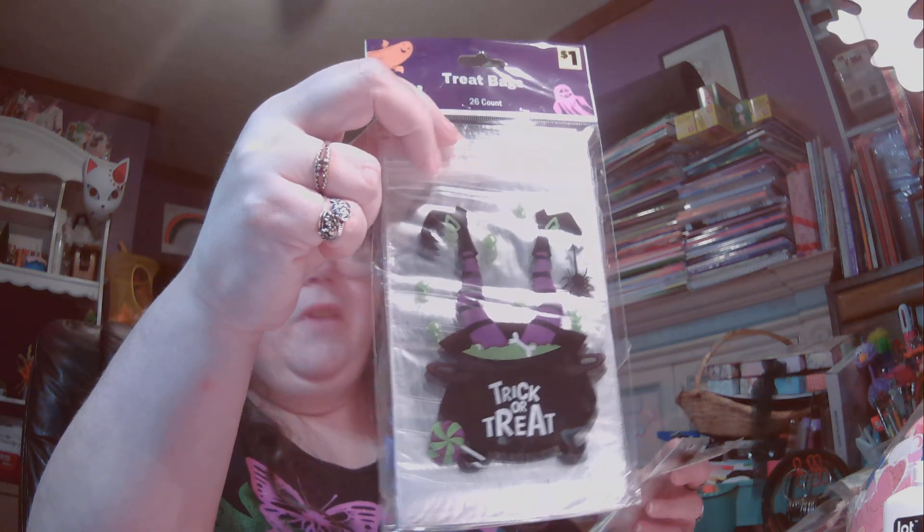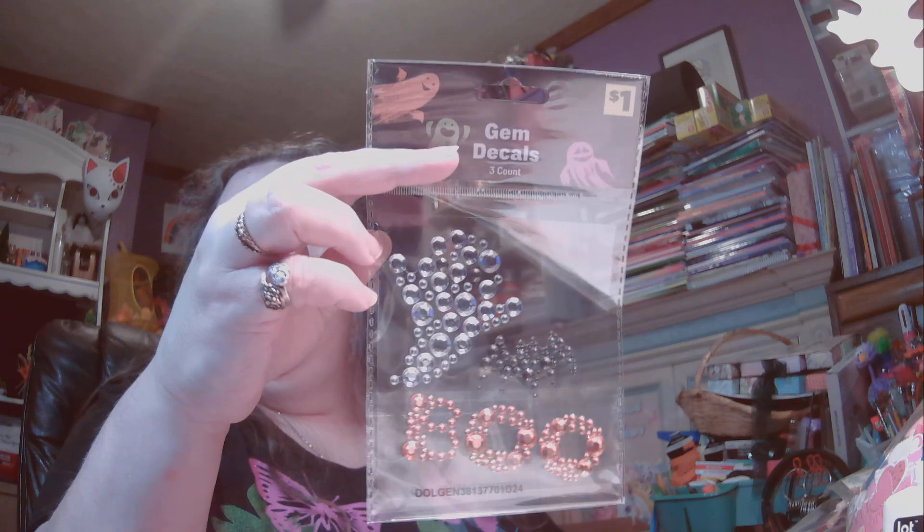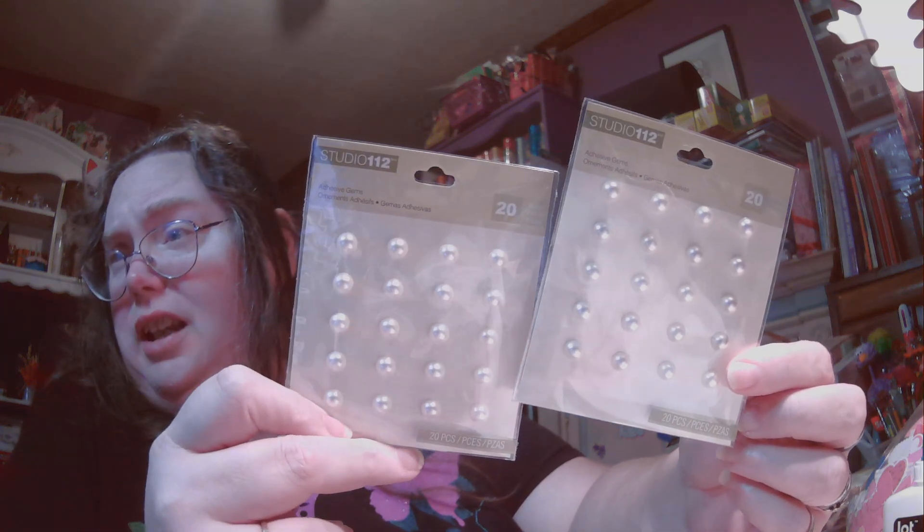Then we went to the Dollar General closer to the house, and I found a few little things I just couldn't walk out without. One was these little 26-count treat bags that say Trick or Treat — it looks like the witch is upside down in her own cauldron, but I thought they were cute and a little different for Halloween. Then this one is Gem Decals 3-count for only $1, and it has a witch, a bat, and the word boo. And then the last two things are duplicates — little half pearls that are sticky, a dollar a piece. And that was my crazy money haul.